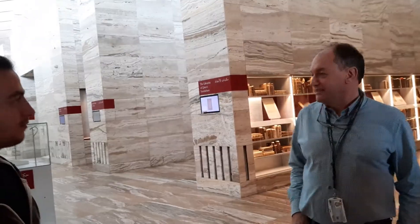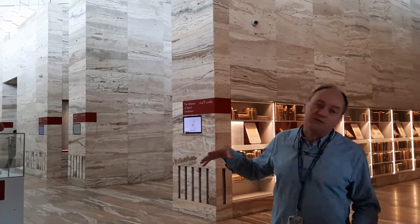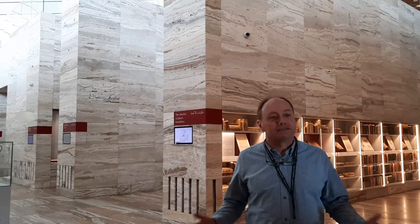Eleven, we should be outside. So, as Katia probably told you, this is a heritage library, so that means a collection of old books, manuscripts, maps, and so on.